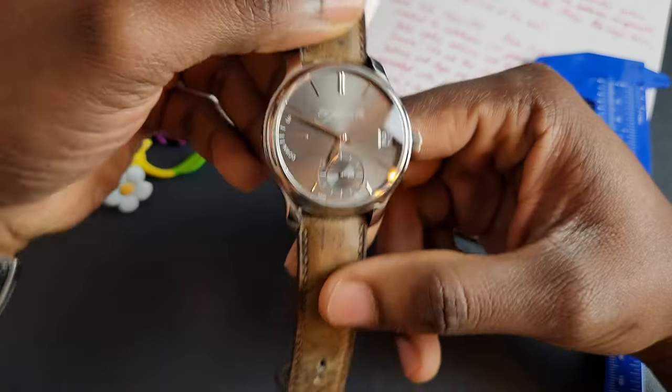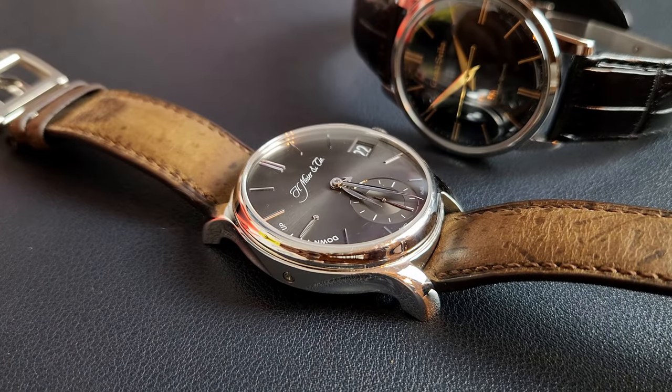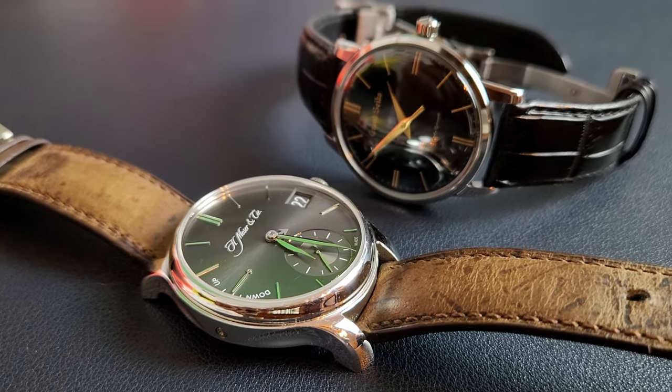Let's go ahead and review this watch. Like I mentioned, this is the Moser Perpetual Calendar. It has the anthracite sunburst dial — it's very, very beautiful, very striking.